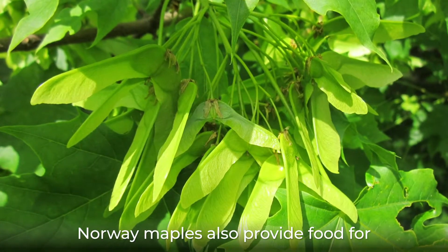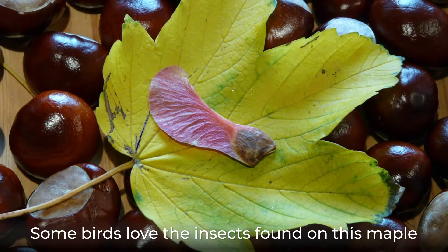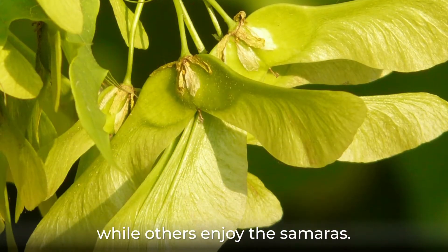Norway maples also provide food for various bird species. Some birds love the insects found on this maple, while others enjoy the samaras.